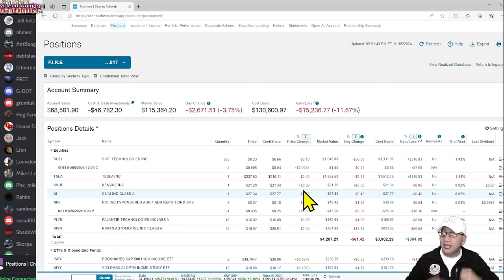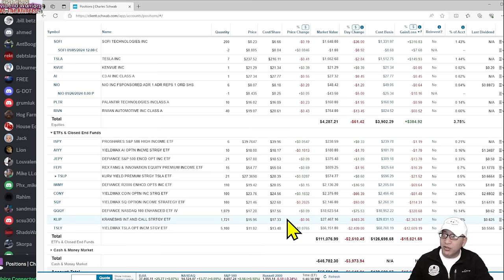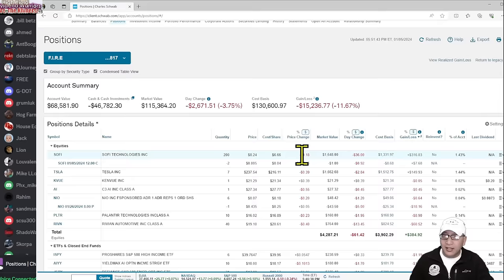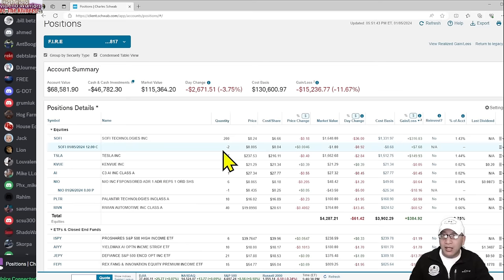My portfolio is an income portfolio — it has only one purpose: to generate income. As long as it generates income, I'm doing great. I'm making $5,000 a month whether the portfolio is down 5% or 12%. I get $5,000 no matter what, and I'm on my way to $6,000. I'm putting $6,500 into my account each month between dividends and contributions, and I'm working toward $10,000.